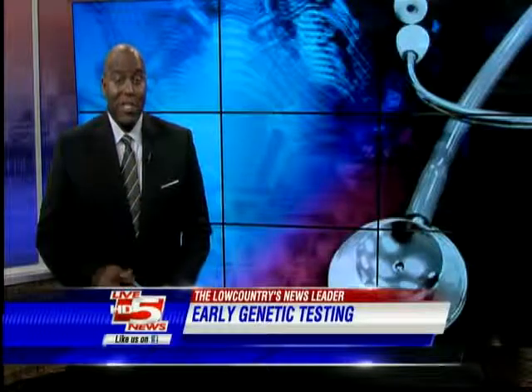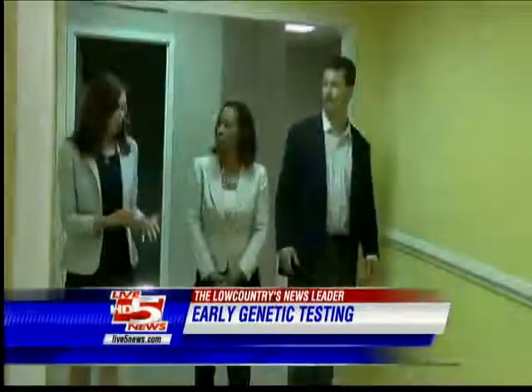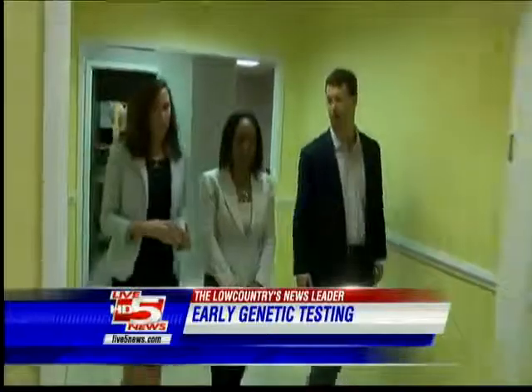New technology can now give parents-to-be peace of mind, helping ensure the health of their child while the baby is still in its cell form. We first introduced you to Aaron and Matt Watson last week at 6 o'clock. The couple tried for two years to get pregnant before turning to in vitro fertilization — a process which involves the egg and sperm being manually united, then transferred back into the uterus.